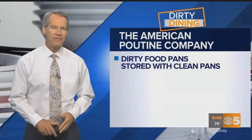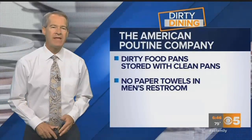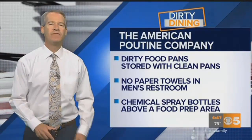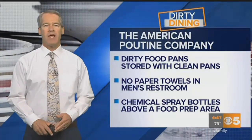The American Poutine Company had dirty food pans stored with clean pans, no paper towels in the men's restroom, and a chemical spray bottle stored above a food prep area. The place is now on notice to clean up or could face legal action.